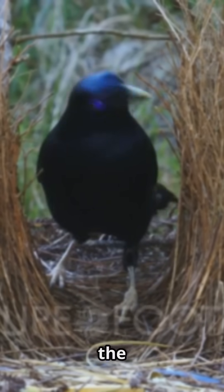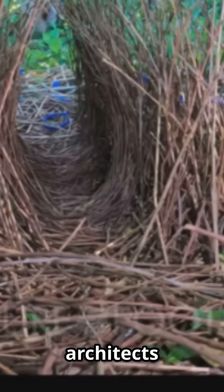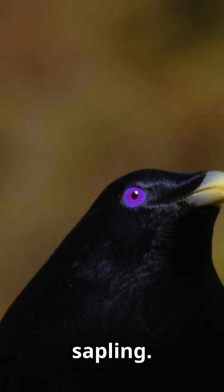Guess who's the ultimate DIY expert in the animal kingdom? It's the bowerbird. These feathered architects build elaborate bowers — not nests — to woo the ladies. Each species has its own style: some fancy two walls of sticks, others go for a tower around a sapling.